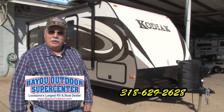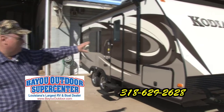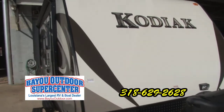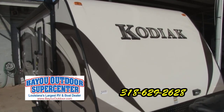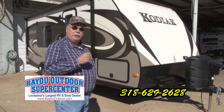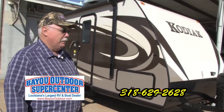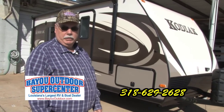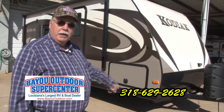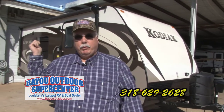I'm Dan Morton here at Bayou Outdoor. We also have a Kodiak — one of the RVs we're going to have at the show. The Kodiak is made by Dutchman. It's an all-aluminum frame with fiberglass siding. They've redone the inside totally. You need to come see them at the show. We've got several out there for you, everything from aluminum siding to fiberglass siding. Come to our show this weekend at the fairgrounds out here in Shreveport, Louisiana.